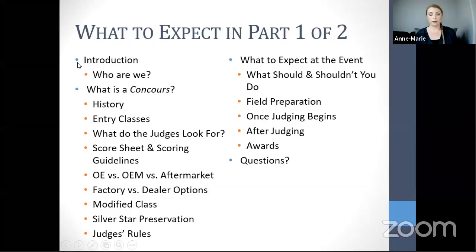Part One will cover: who the presenters are, what a concourse is, its history, entry classes, judging requirements, what judges look for, typical deductions, modified classes, silver star preservation, judges' rules, what to expect at the event, field preparation, judging, and awards. Questions should be put into the live chat for Jeff to monitor. Specific situation questions will be kept for the end.